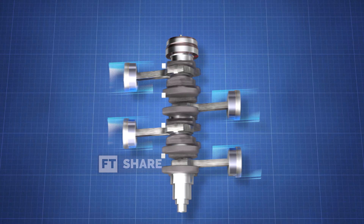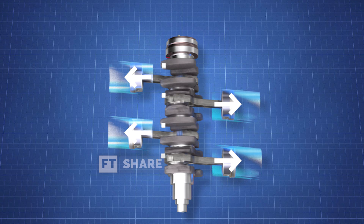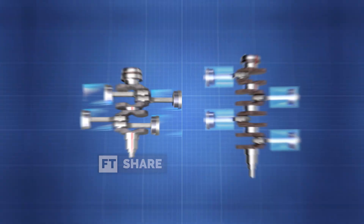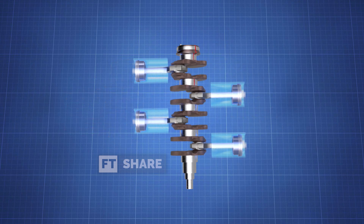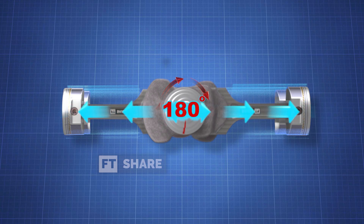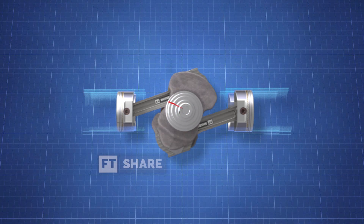The Boxer Engine is designed with oppositely positioned pistons, aiming for each piston to counterbalance the vibration of the other, resulting in excellent engine balance. Unlike a flat engine where each crankpin must support two pistons simultaneously, each crankpin is responsible for just one piston in a Boxer Engine. However, the engine must have at least two pistons set at a 180-degree angle, causing the engine block to protrude sideways. This design allows the pistons and engine to move horizontally, similar to the straight jab of a Boxer.